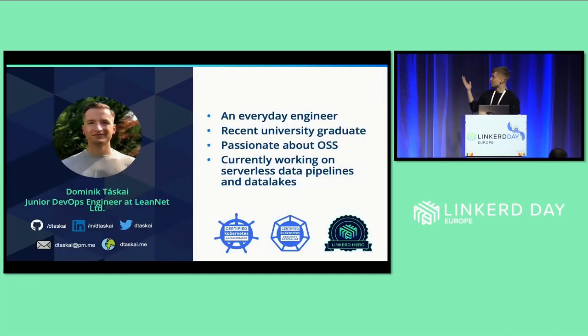Here are a few things about me. I would consider myself just an average everyday engineer — I recently graduated from university. I'm really passionate about open source software, which is basically what brought me here. I'm currently working on serverless data pipelines and data lakes, so no Kubernetes there at all. I'm bummed out about that, but I try to make up for it in my free time — I have a pair of Kubernetes certificates, which we'll circle back to later.